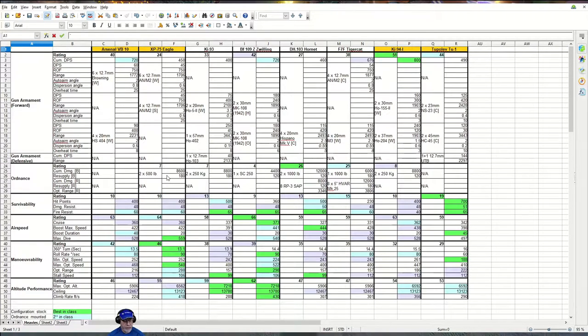Let's talk about the aircraft statistics. Looking at the gun armament, the rating is 40, which is not in the top three. However, the cumulative DPS is 720, which is second best in class.